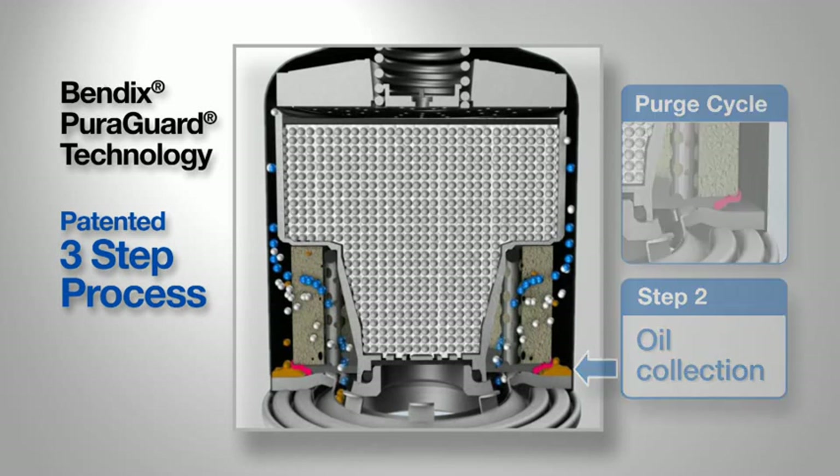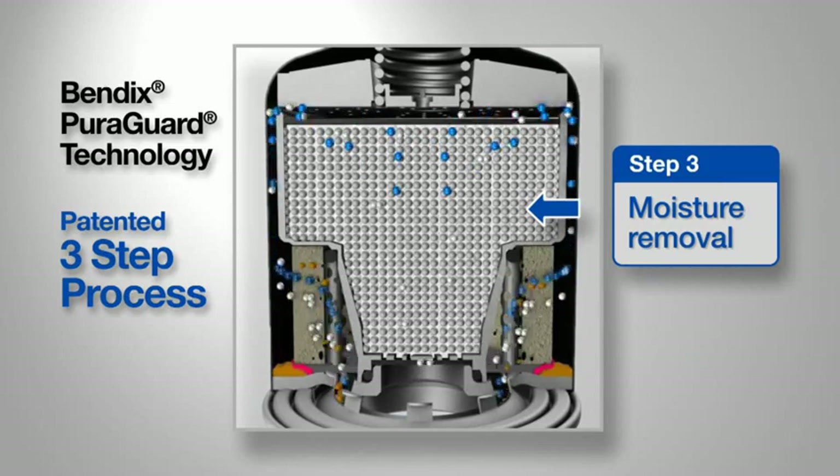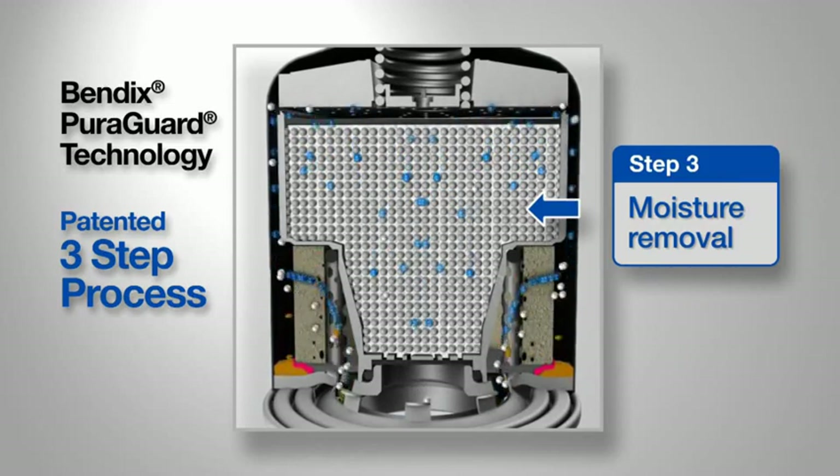And finally, the desiccant removes moisture from the clean air, ensuring the longest possible dryer life.